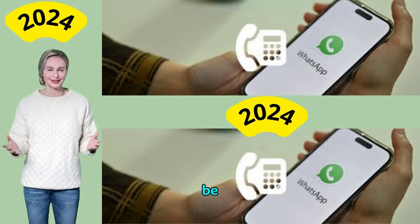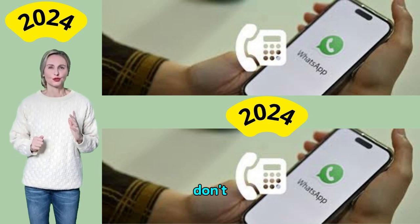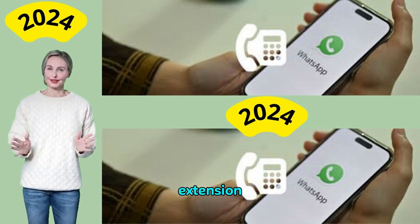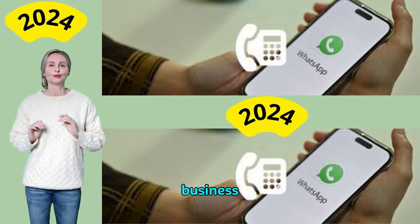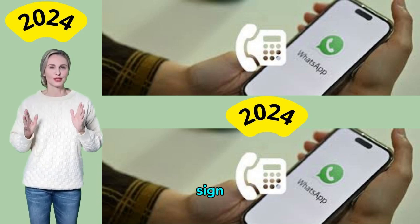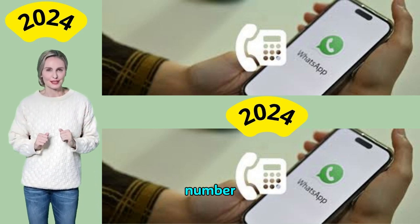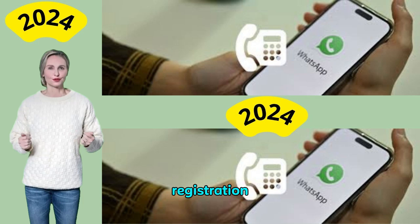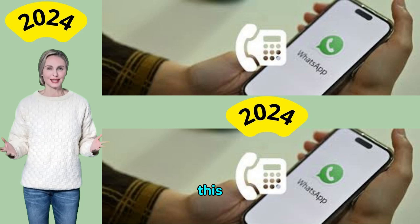Your landline number must be able to receive phone calls or SMS, meaning you'll need a working landline phone to set up your account. If you don't want to invest in a new landline, a second virtual phone number may be a good alternative. Additionally, a landline number with an extension cannot be used to register for WhatsApp Business. If your company uses extension numbers on a shared landline, this could be an issue. Finally, landline numbers can only be used to register for WhatsApp Business — WhatsApp Messenger does not currently support landline registration, so if you want to use your landline for personal chats, this may cause issues.